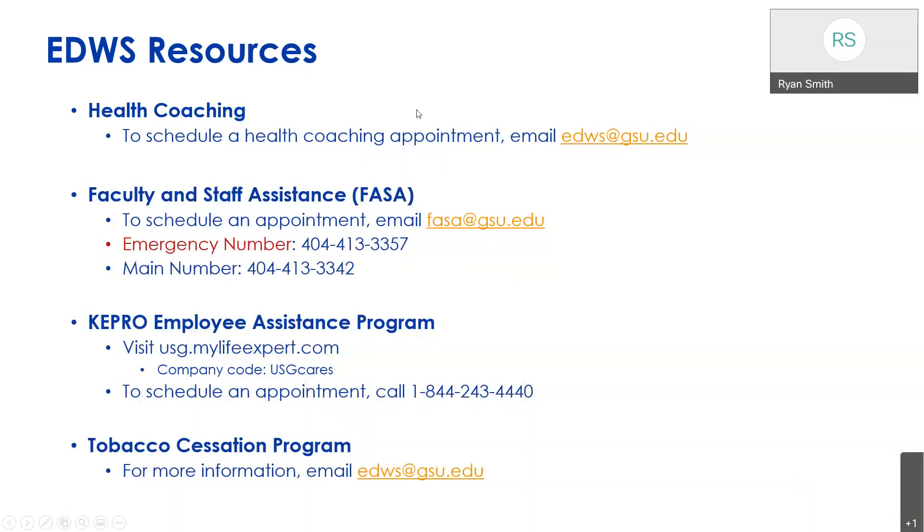One thing we're really promoting this month, since it is National Nutrition Month, is health coaching. For GSU employees, this is absolutely free — individualized health coaching to help you reach your health goals. Myself, as a dietitian, I can help with nutrition health coaching. We also have Toni Palote, our health and wellness coordinator and exercise physiologist, who can help with physical activity and exercise coaching. And our director, Cheryl Johnson-Ransall, is able to help with counseling and stress management. You can email us to set up a one-on-one appointment.